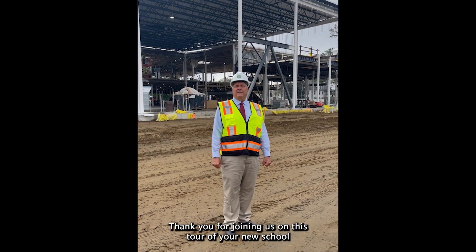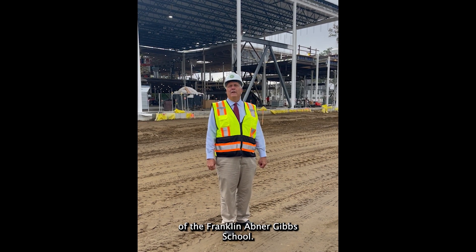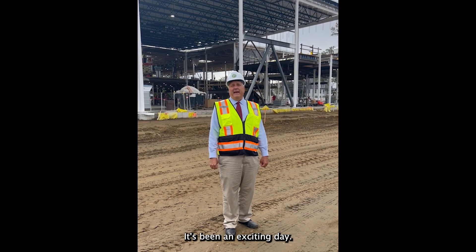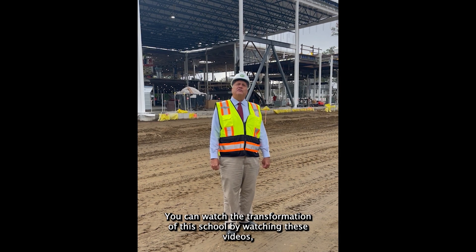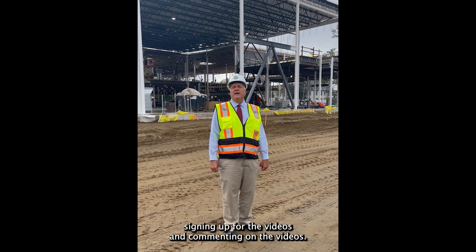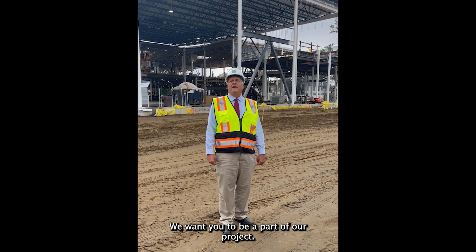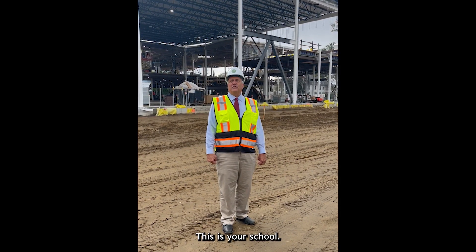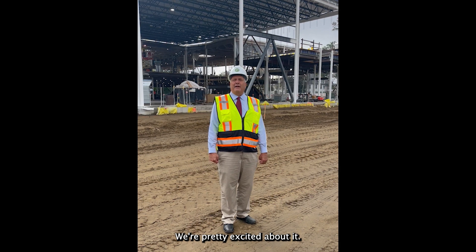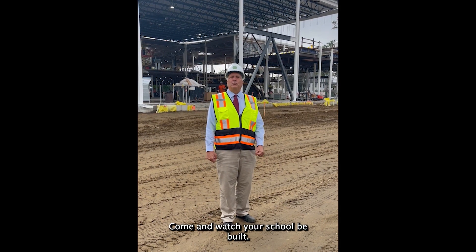Thank you for joining us on this tour of your new school, the Franklin Avenue Gibbs School. It's been an exciting day. You can help watch the transformation of this school by watching these videos, signing up for the videos, and commenting on the videos. We're here to serve, and we want you to be a part of our project. This is your school, and we're pretty excited about it. We hope you are too — come down and watch your school being rebuilt.